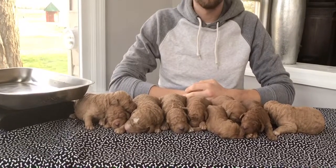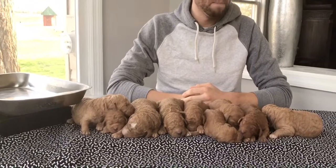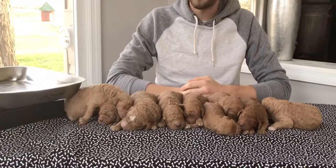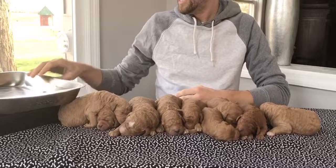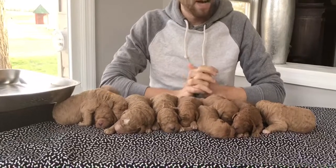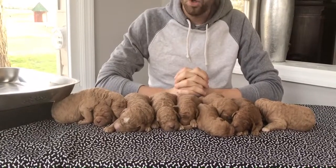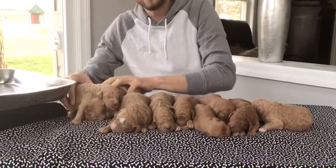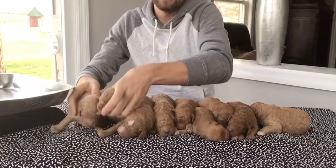Good evening. Today is April the 19th, 2020, and this is Nellie and Ace's litter of F1B Standard Size Golden Doodles. These guys are going to be in the 55 to 70 pound range. We have four girls and five boys in the litter. All these puppies do have deposits. We will start picking puppies next week.